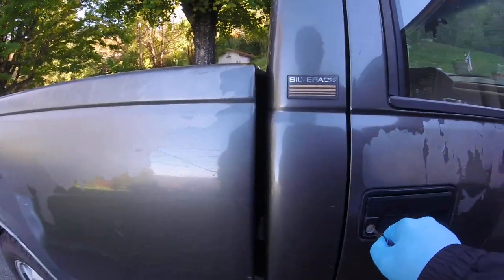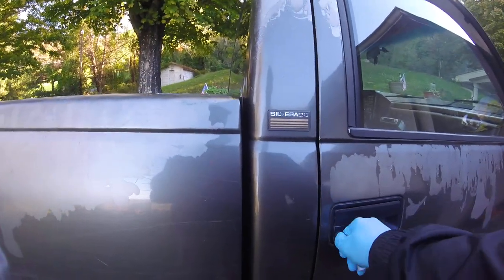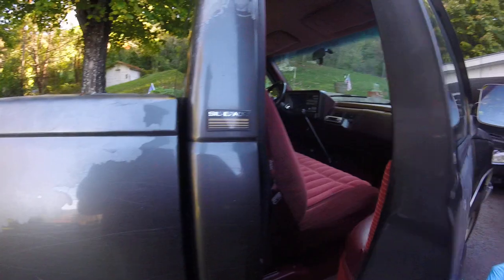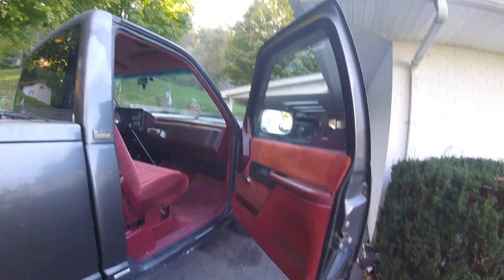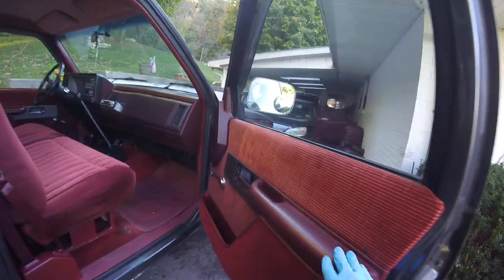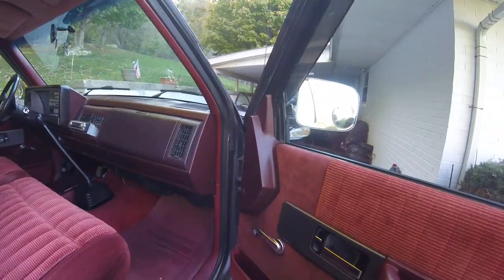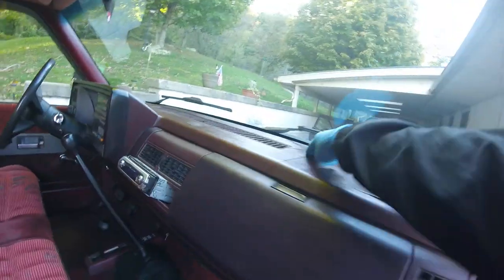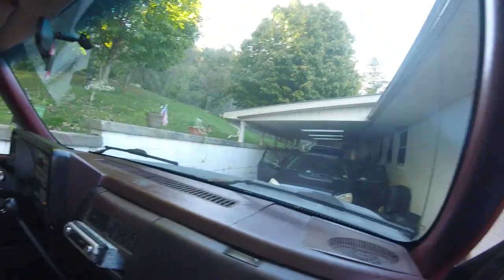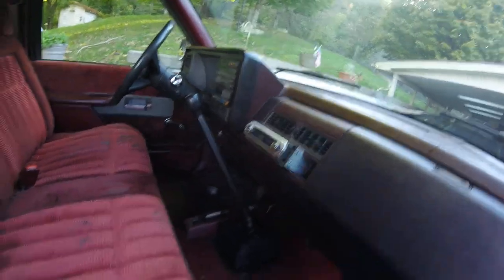So we'll open her up and see what it looks like. I prefer these old trucks over the newer ones — it's got an actual metal door handle. It's got a beautiful burgundy interior, and to be 27 years old, this truck is in fairly good shape. The seat doesn't have any rips or tears in it, and the dash has cracks in it, but the aftermarket radio does work.